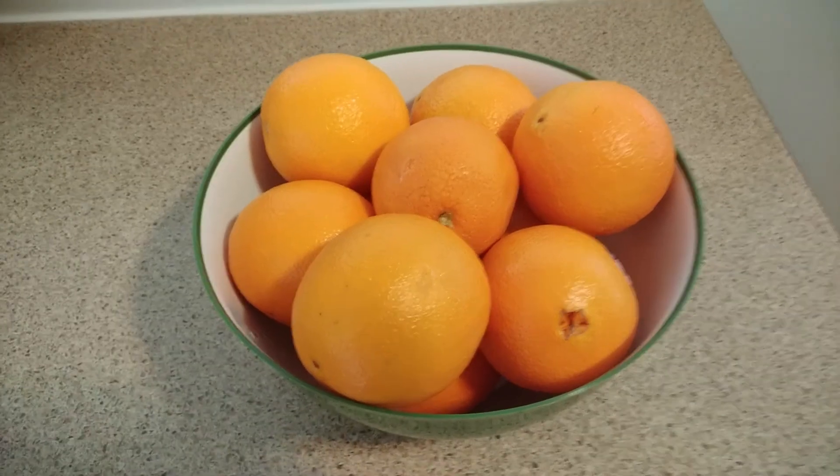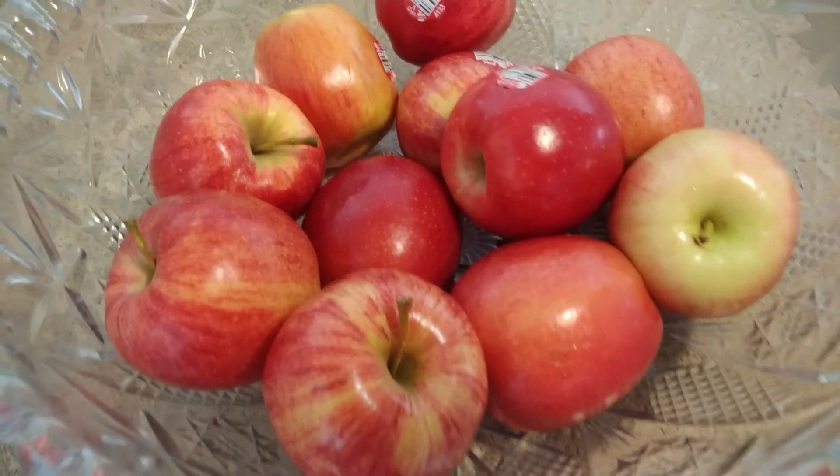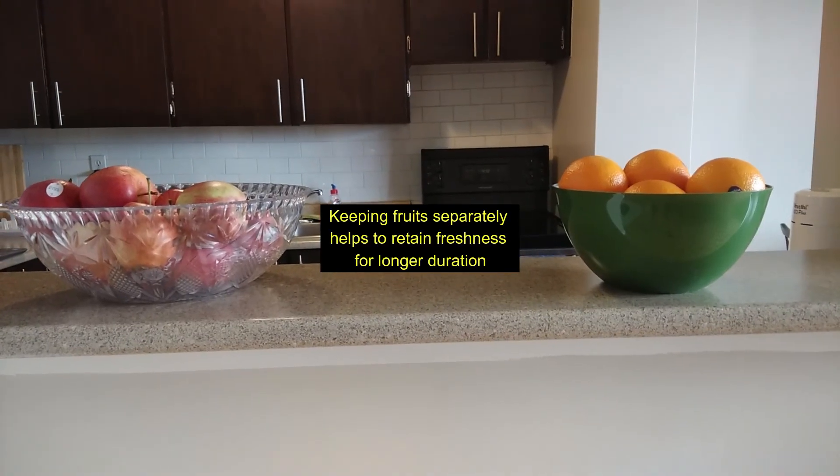Citrus fruits like oranges are recommended to be kept in the refrigerator, but we have limited storage. I kept them outside and just made sure they remain in a cool area without heat and moisture. They remained fresh for 15 days without a problem — not even one single fruit going bad. For apples, my preference would be to keep them in the refrigerator, but since we don't have space, I kept them outside and made sure the skin looks fresh. Anything getting dull, I consume first — that helped me sustain for 15 days.